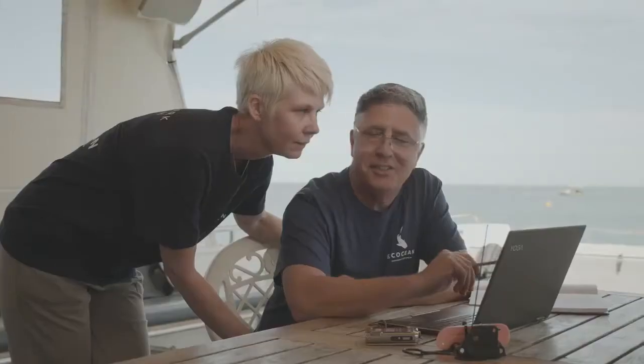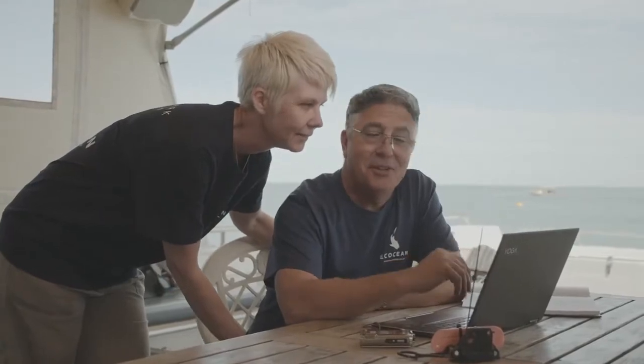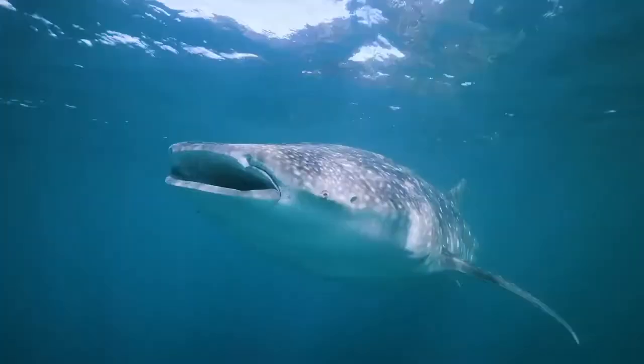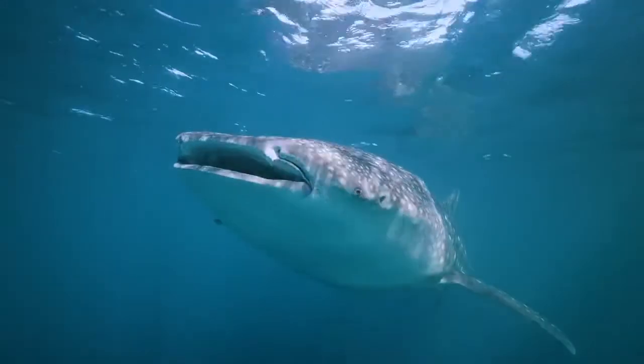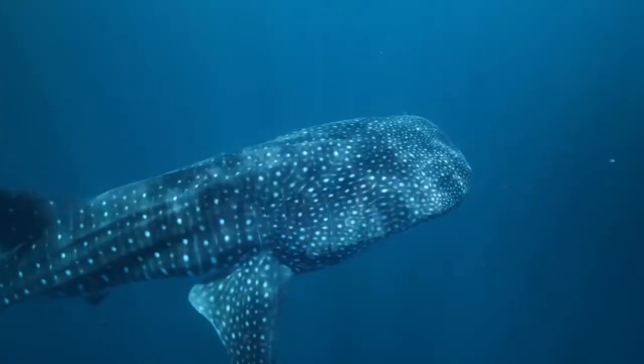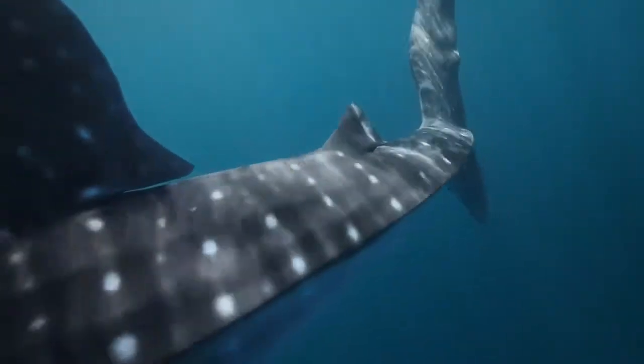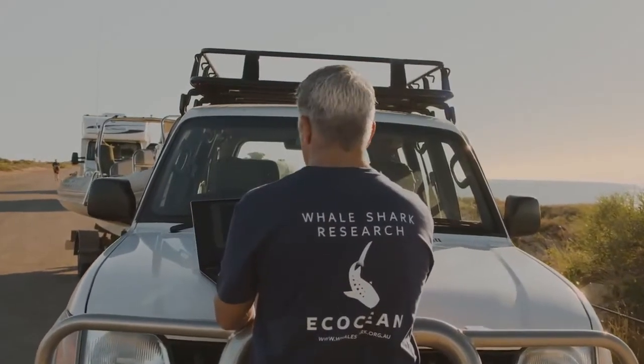Using citizen science, I started receiving whale shark submissions from members of the public. One of the things we wanted to learn was whether the pattern of spots on the skin of a whale shark was unique to each individual, and could we use that as a monitoring tool.